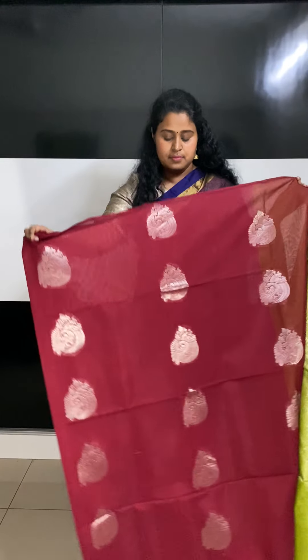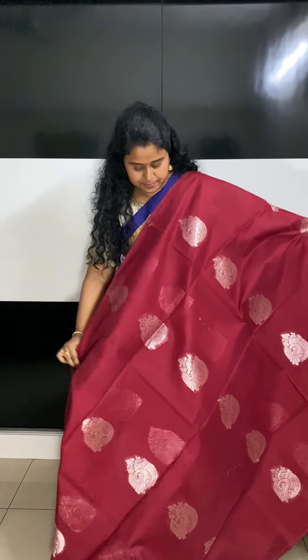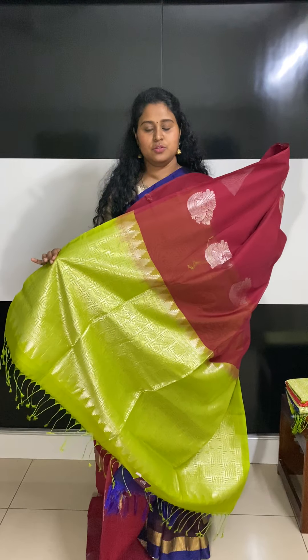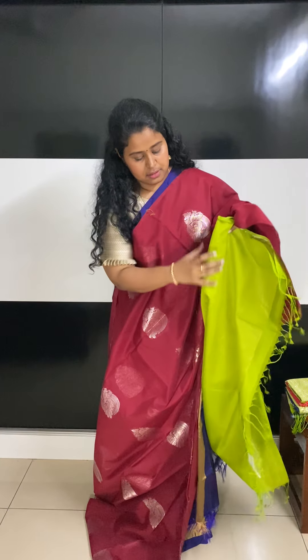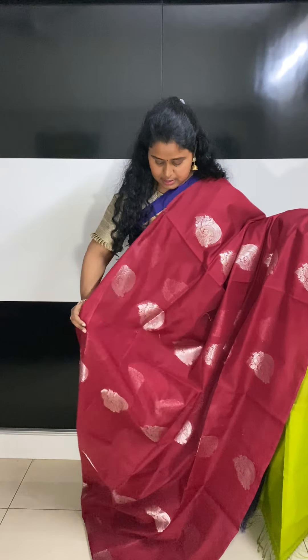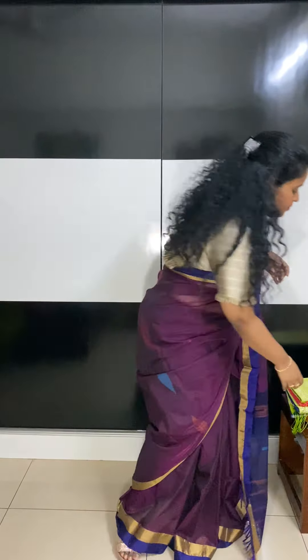It has silver zari motifs on the body — that's how the saree would look. And this is the pallu, which is super gorgeous. This is the blouse which comes in a contrast color. This saree is available for 3550.